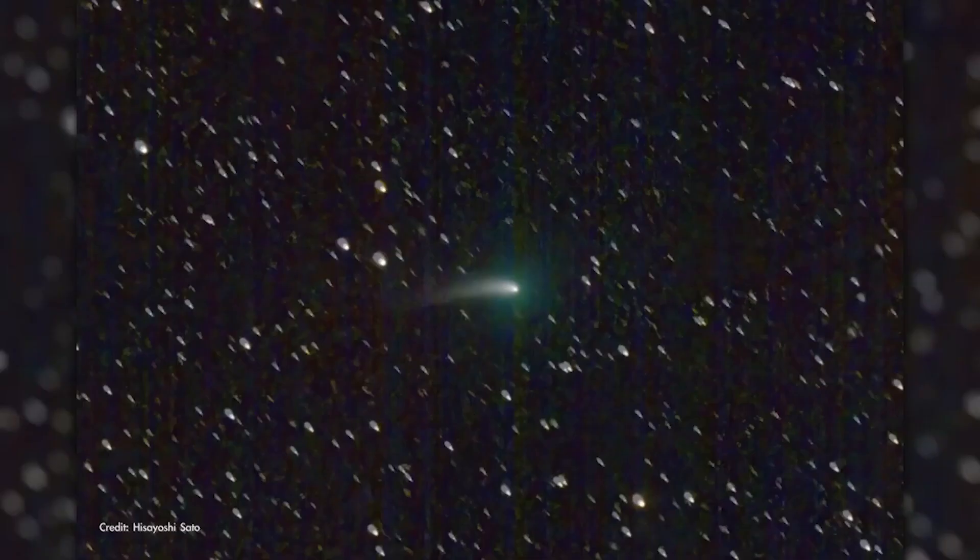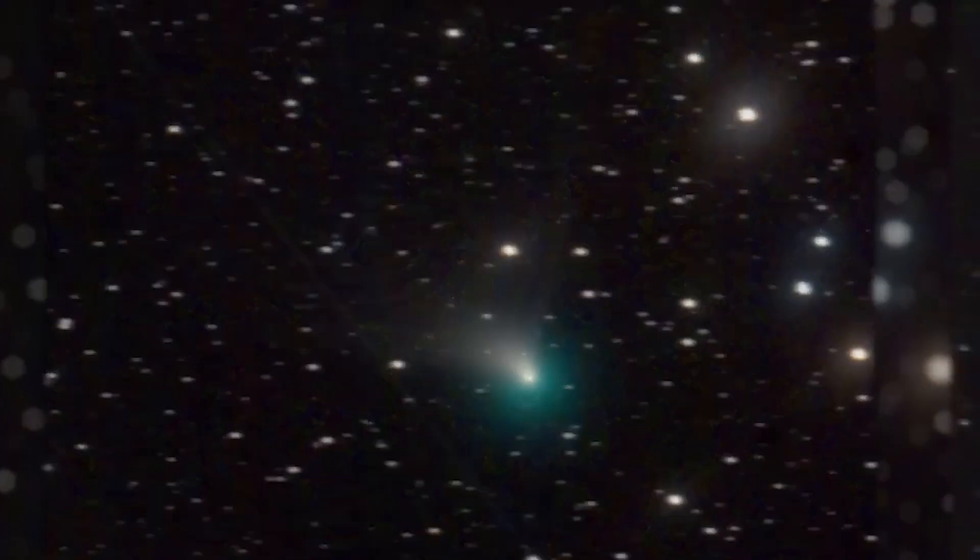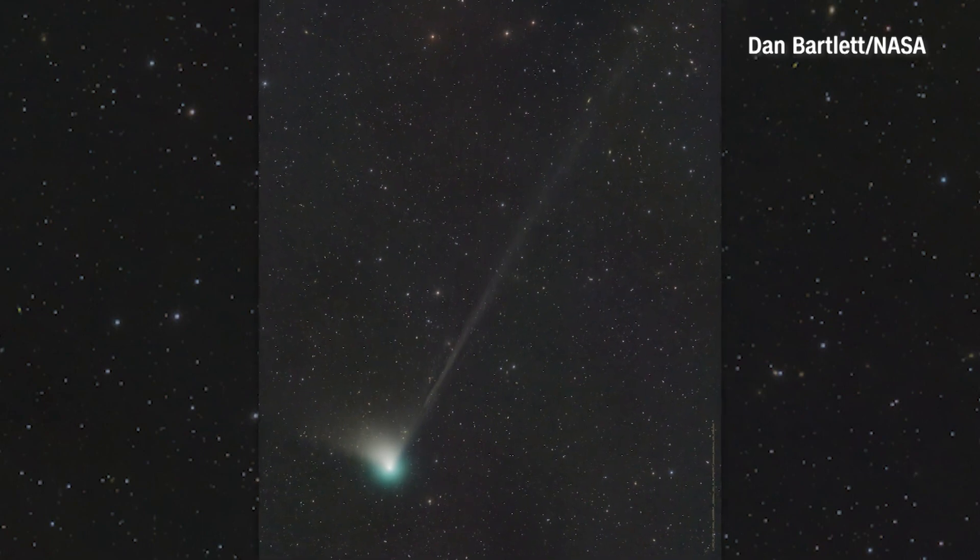They take pictures every 30 seconds or so on the same position in the sky to see if anything's moving. You essentially compare an image with the one taken 30 seconds later and the image taken 30 seconds after that, just to see if there are any changes. Occasionally you'll see something moving over the course of those five images or so, and in this case, that was the initial discovery of this comet.